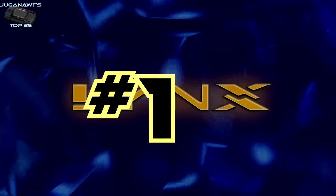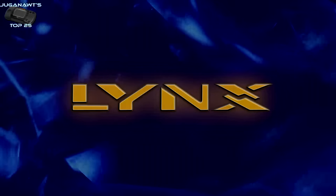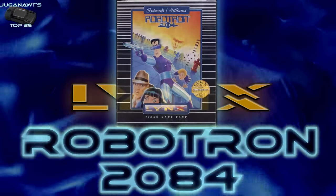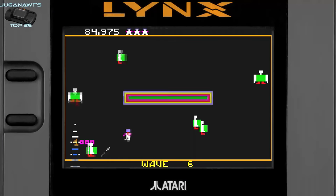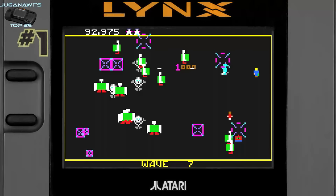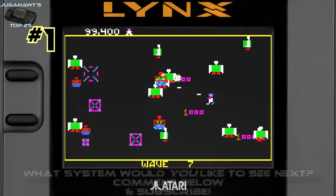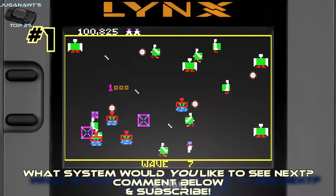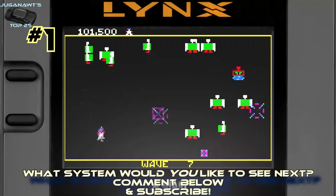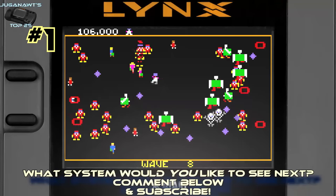My number one Atari Lynx game of all time is Robotron 2084. It's a perfectly realized port of the 1982 arcade classic that seems like it was born for the handheld. Robotron is a twin-stick shooter released in the arcade by Midway in 1982, and it was ported to the Atari Lynx with a very clever mechanic — the character automatically fires and you use the two action buttons to rotate left and right while maneuvering with the d-pad. Simple controls perfectly adapted for a handheld. The characters are crisp, the sound is arcade perfect, the gameplay is arcade perfect. You can play it for 10 minutes or three hours — it just makes time fall away.